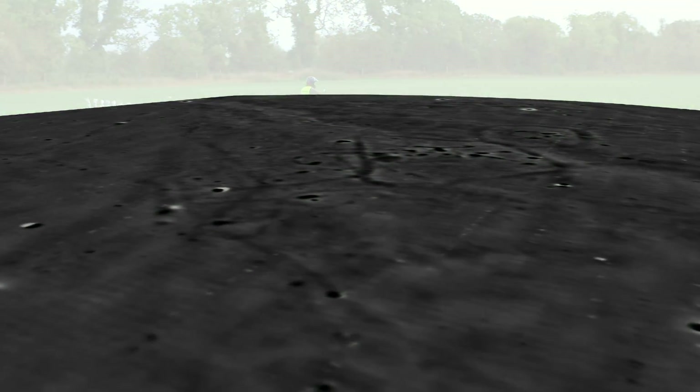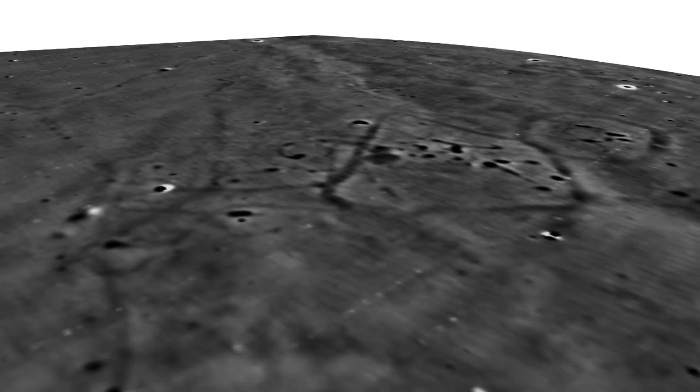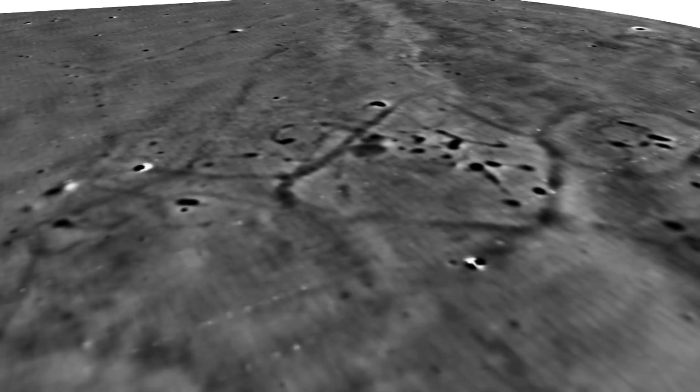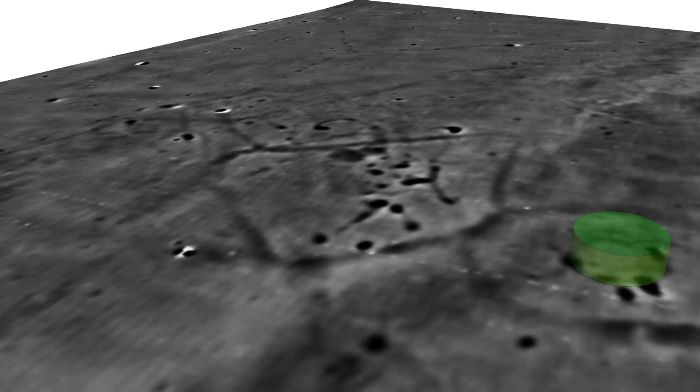Here we see an approximation of how a historical dwelling can leave tell-tale markings in the landscape that our instruments are able to detect. Surveying this field reveals an unusual set of shapes, unlikely to be generated by nature.